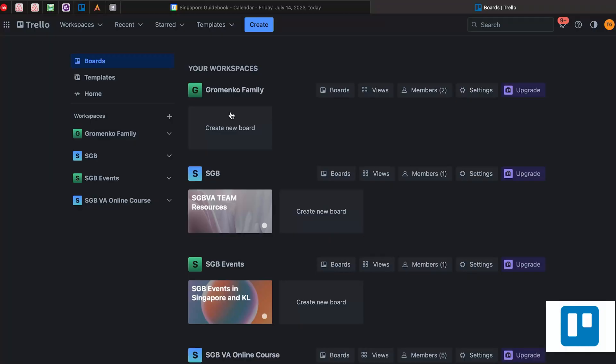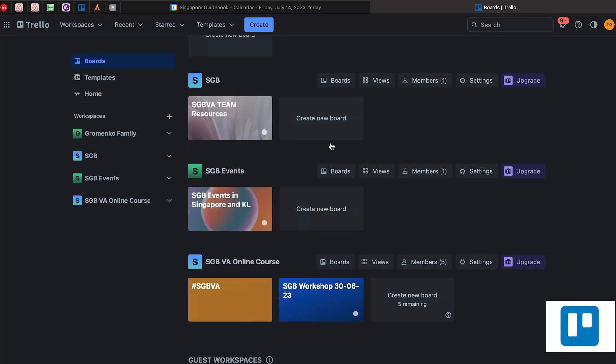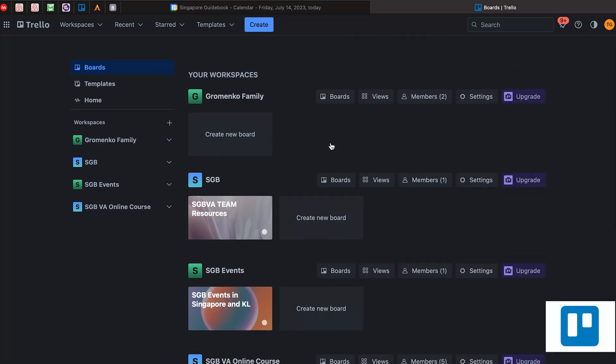For example, if you see here, I have my family workspace, my SGBVA workspace, my other business SGB events workspace, and SGBVA online course workspace. So it makes it really organized and clear for me which every workspace is for.